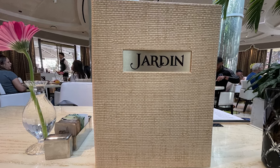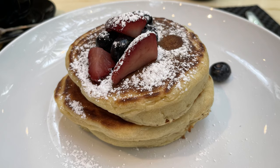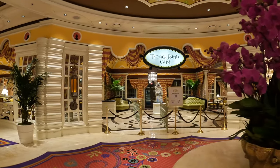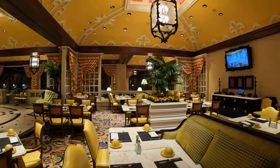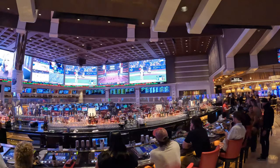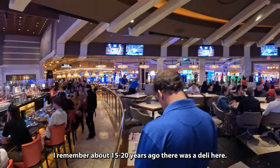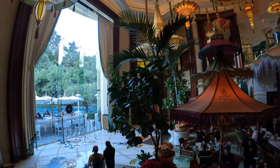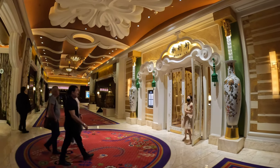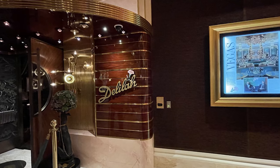My brother and I had breakfast at Jardin, which has a nice ambiance, and we ordered the strawberry french toast and the pancakes, which were great. Other casual dining venues include the buffet, the Terrace Point Cafe, Allegro, and Charlie's Sports Bar, where the Wynn Race and Sportsbook is located. For fine dining, you have several choices including SW Steakhouse and Lakeside by Lake of Dreams, Wing Lei — the first Chinese restaurant in the U.S. to earn a Michelin star — Delilah, and Mizumi.